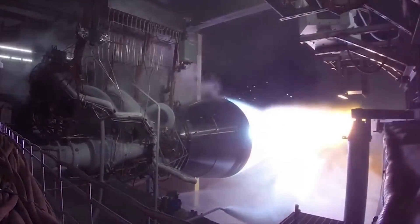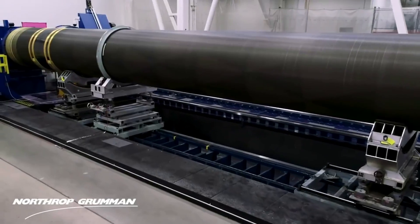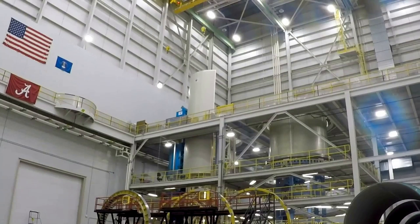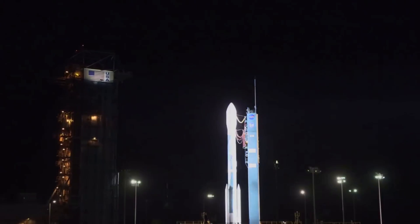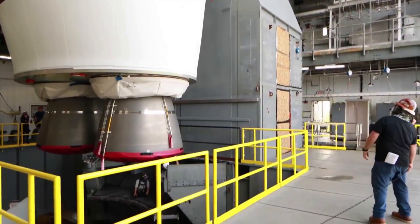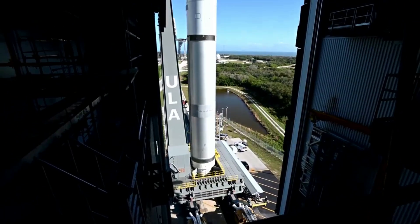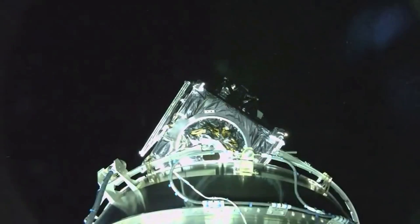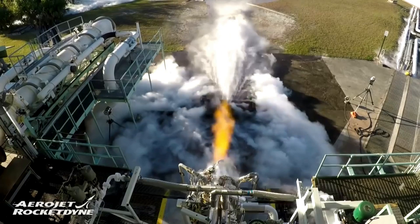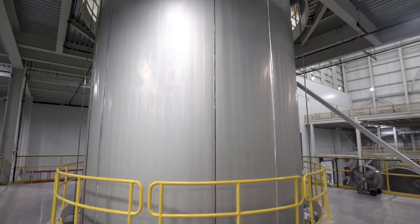Focusing back on the rocket itself, the bottom of the first stage features two BE-4 engines producing around 550,000 pounds of thrust at sea level. In addition, Vulcan integrates up to six Northrop Grumman graphite epoxy motor GEM-63XL solid rocket boosters. They are constructed out of a graphite epoxy composite with a throttle profile designed into the propellant grain. GEM solids supported the Delta II and Delta IV rockets, and the GEM-63 variant has already flown on ULA's Atlas V. Depending on the number of additional SRBs, the rocket has a wide variety of payload capacities. Moving up the rocket, Vulcan will rely on two RL-10C engines to power its second stage, which boasts a precision control system and restart capability with nearly 400 successful flights and nearly 700 firings in space.